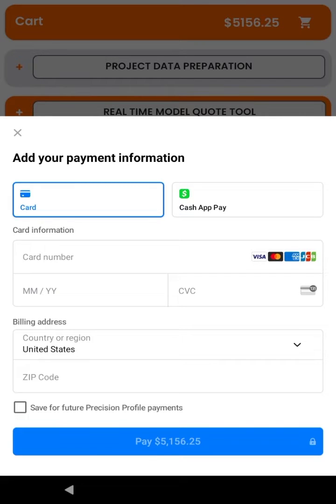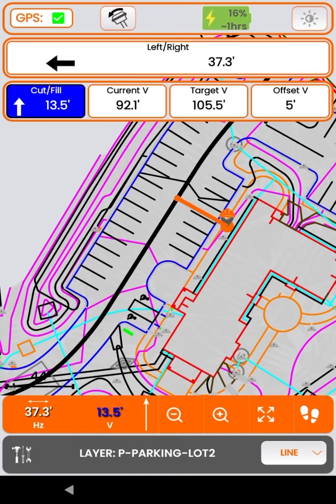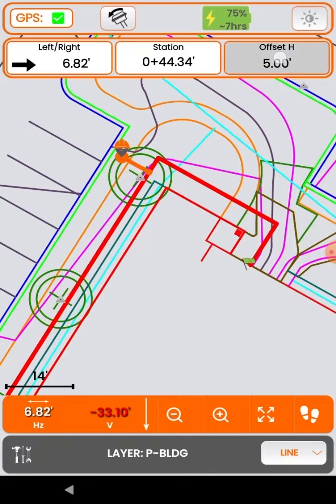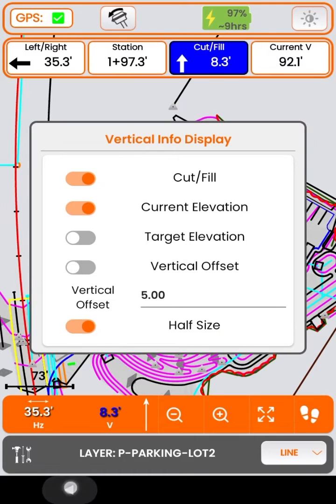Let's take a look at new in-app staking features: horizontal and vertical pop-out displays for better visualization, mitered, beveled, and rounded offsets for different site applications, and full and half-sized views to organize your screen how you like it.